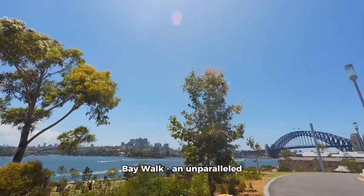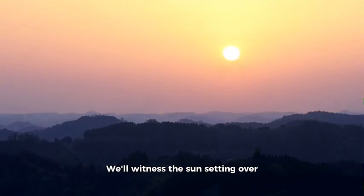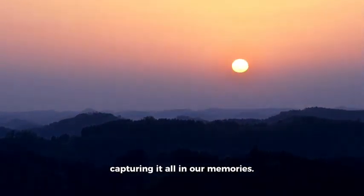Next up is Wooloomooloo Bay Walk, offering an unparalleled view of Sydney Harbor. We'll witness the sun setting over this picturesque landscape, capturing it all in our memories.